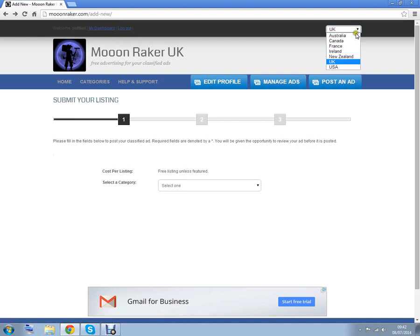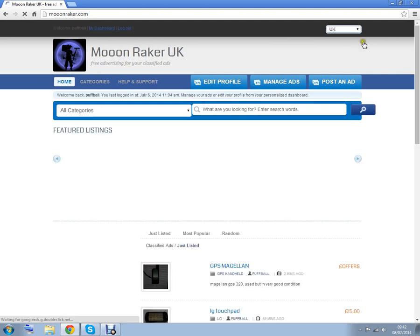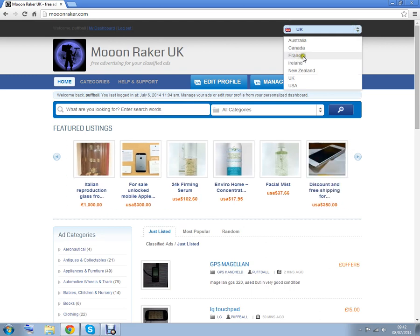Over here we have the different countries. We've got all the English-speaking countries at the moment and we're in the process of adding foreign languages. Here we go for France.